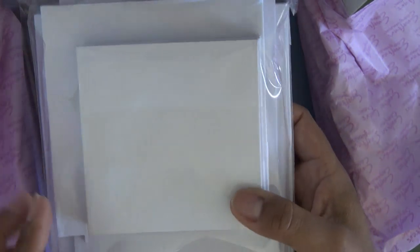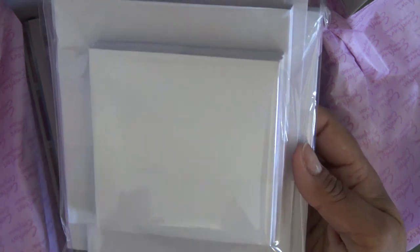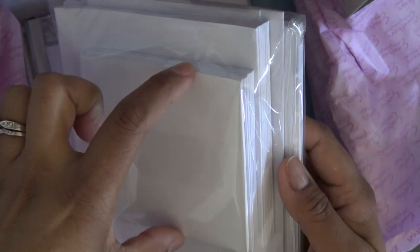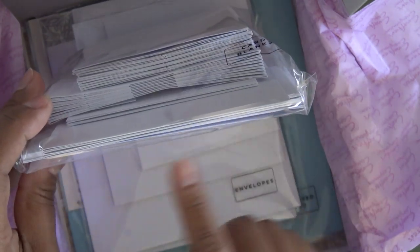We skip right to card blanks — smaller sizes, a little bit larger, lots of different size blanks. Some of these look like they might be some fun creative fold-type things. This one feels really thick in the back so maybe it's a little bit different. And envelopes to coordinate with all of those items.